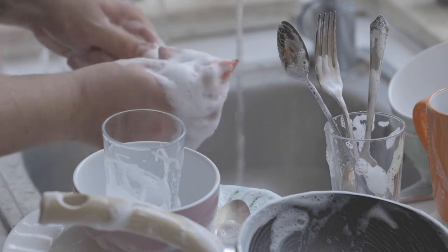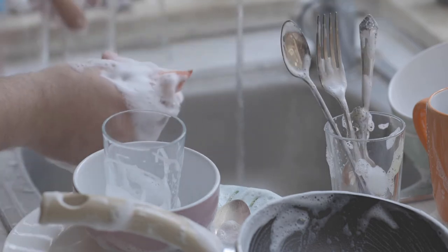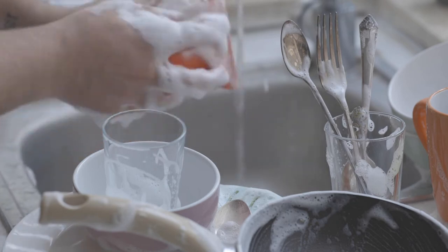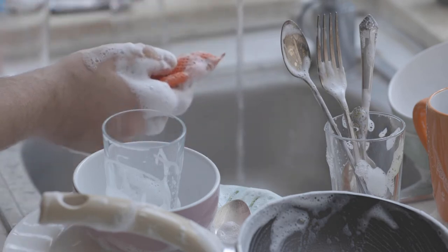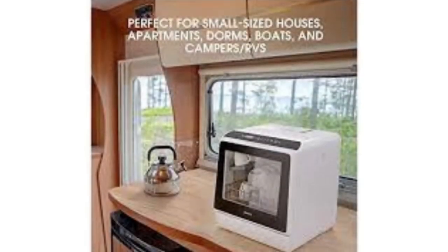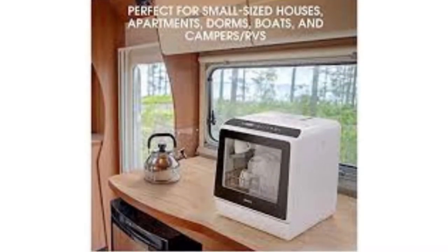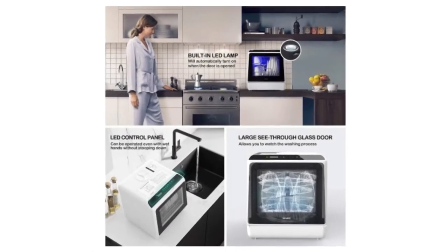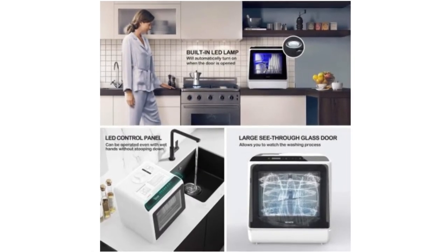Whilst 5L of water does sound like a lot for a full wash, Novi's promotional material claims that handwashing uses six times the amount of water at 30L a pop. With five distinct and useful cleaning modes, and even a dry washing mode using air blowers, this dishwasher is both compact and incredibly functional.